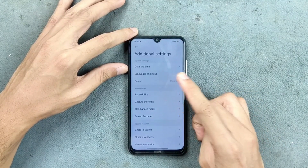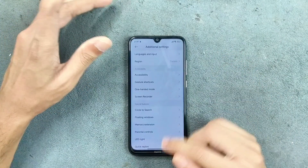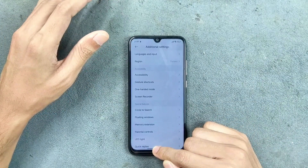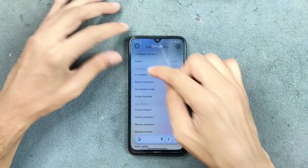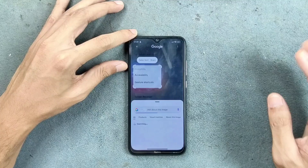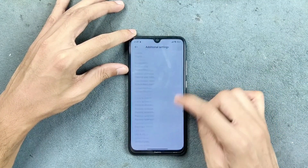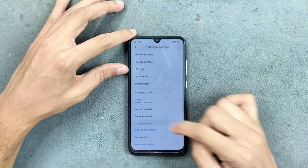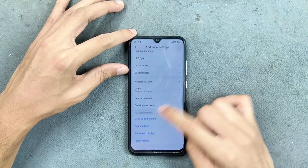In additional settings, the circle to search feature does work but is pretty slow — as you can see it takes a while to activate. We also get other options like LED notification, parental controls, second space, and all these features are available.